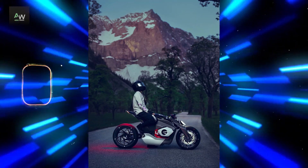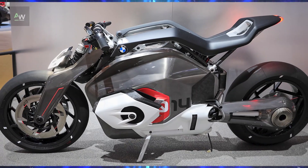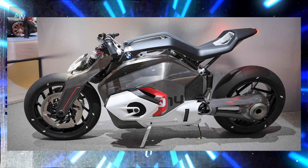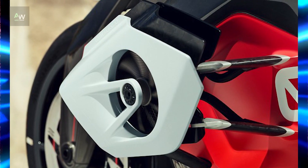The integration of the powertrain into the frame of the motorcycle was a significant engineering challenge, requiring precise balancing of weight distribution and optimal placement of components.